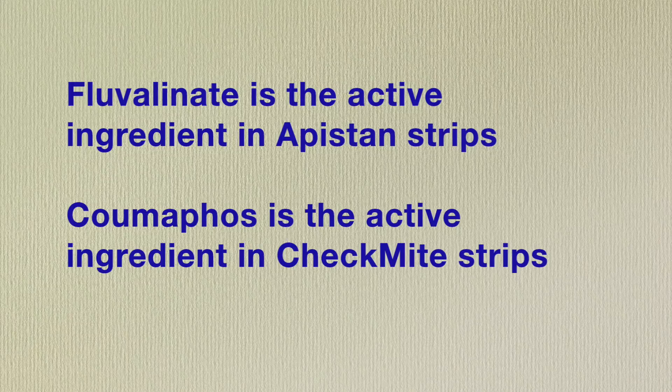Coumaphos resistance went extremely fast, and so did fluvalinate. There's an interesting hypothesis about coumaphos, though: mites resistant to coumaphos may be much more vulnerable to other pesticides, because the resistance actually comes from the loss of a detoxification enzyme. Coumaphos itself isn't toxic to the mites — it's what their body converts it into. Resistance comes from losing the ability to convert coumaphos, and that comes with a loss of capacity to digest a whole bunch of other substances. That's where IPM comes in — rotating treatments helps pin the biology in place.